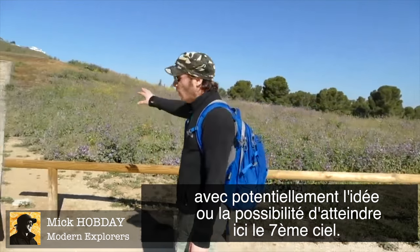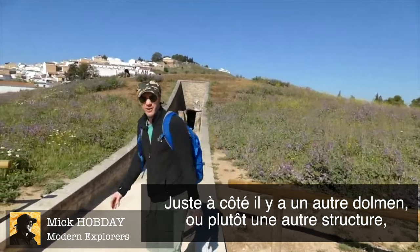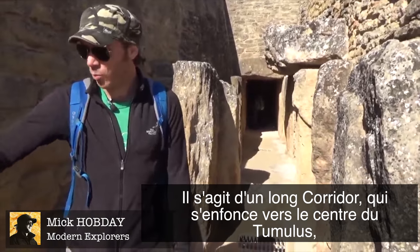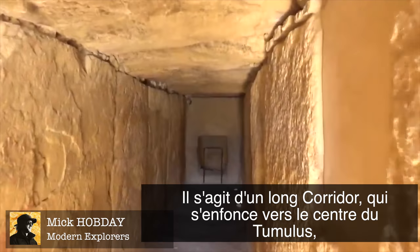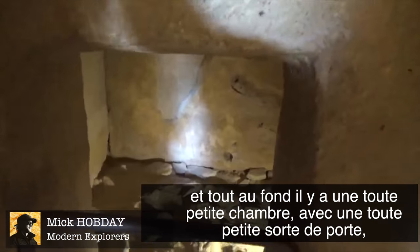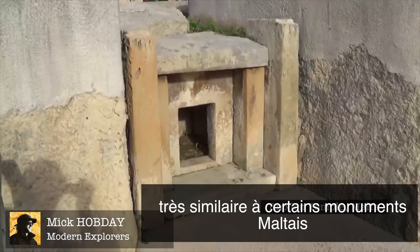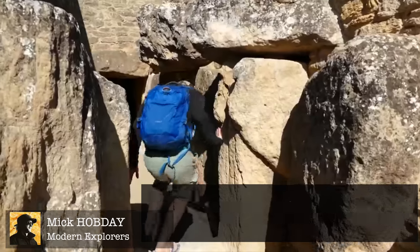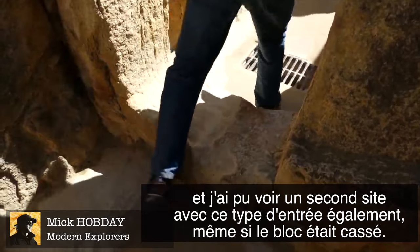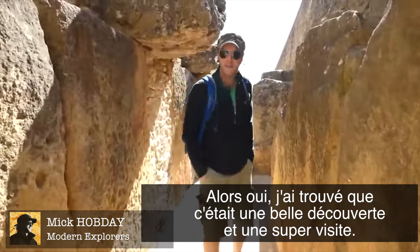Next door there's another dolmen of a similar size — another structure with a long thin corridor going down into the center of a cairn mound. At the end there is a small chamber, and you have to walk through a window-like doorway that is similar to what is found at the temples in Malta. There's another one where only the bottom half remains, along the corridor as you leave.